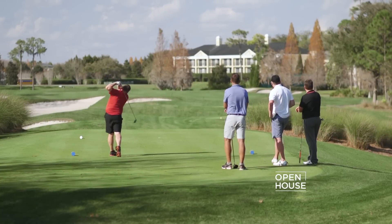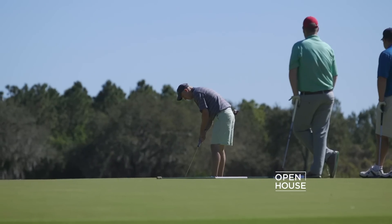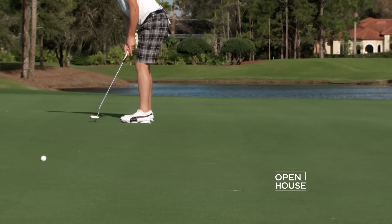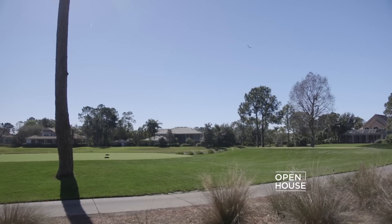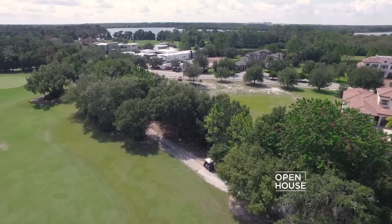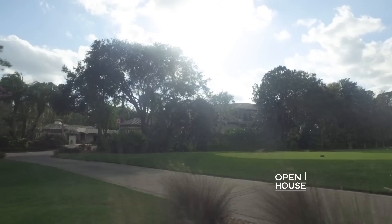Golfers tend to linger on these different locations longer than others. For example, if they're teeing off, the golfers are likely to move through quickly. But if they're on a green, they're putting, and that means it could take a few strokes to make it into the hole. Another factor to consider is the proximity of the home to the golf cart path — you're going to be getting some traffic with these going past the house, so you want to make sure you're comfortable with where those are located.